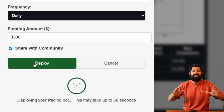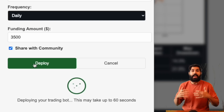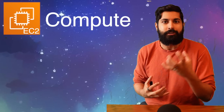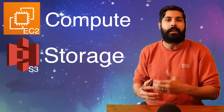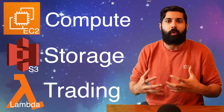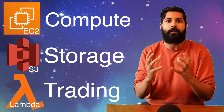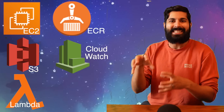...it creates an entire dedicated AWS cloud pipeline just for this trading bot. That involves creating a compute instance with EC2 (Elastic Compute 2), storing data with S3 (Simple Secure Storage), creating a dedicated serverless function using Lambda, and a dependency-rich environment using the Elastic Container Registry (ECR). CloudWatch rules run at a set interval — in this case daily — to trigger the Lambda function. All of this is monitored by IAM to ensure it runs in our secure, dedicated environment.